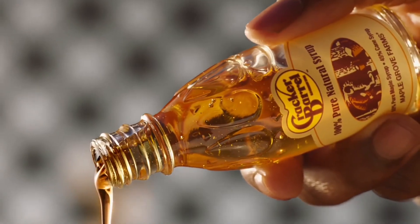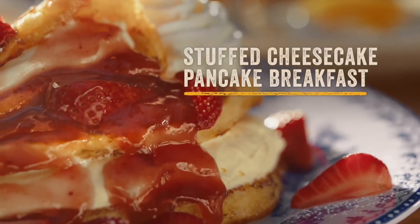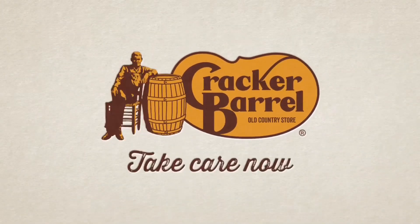Here at the Cracker Barrel, pancakes are golden, fluffy, and now stuffed with creamy cheesecake. Enjoy a full pancake breakfast starting at $8.99. Cracker Barrel, take care now.